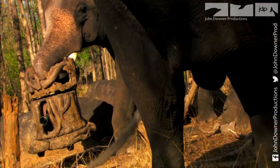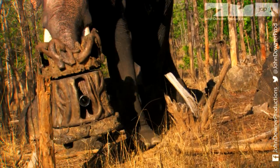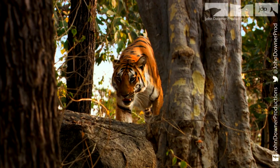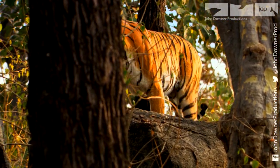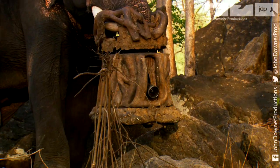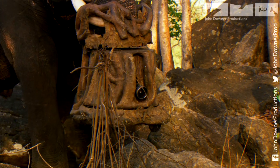These innovative filming techniques have made it possible, over a period of three years, to capture the most intimate portrait of tigers ever seen. They gave us astounding insights into the tigers' private world and captured behaviour never witnessed before.